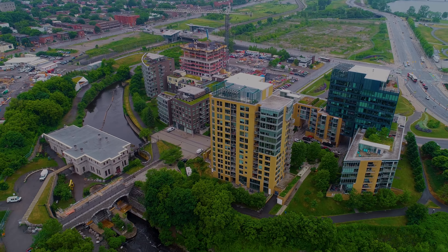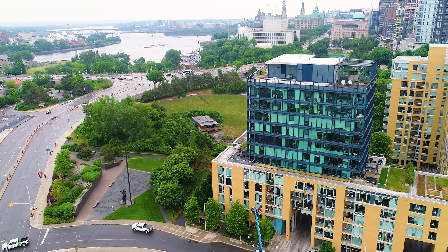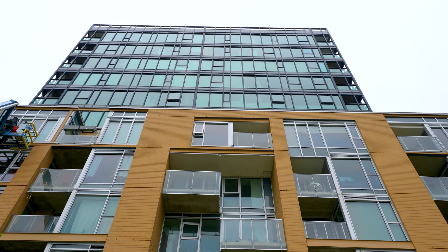Hey, it's Curtis Tinas with Royal LePage Team Realty. Today I'm in one of Ottawa's most desirable locations, Le Breton Flats. I'm super excited to show you this one-bedroom, one-bathroom condo with approximately 700 square feet of living space. Welcome to 211 200 Lett Street.